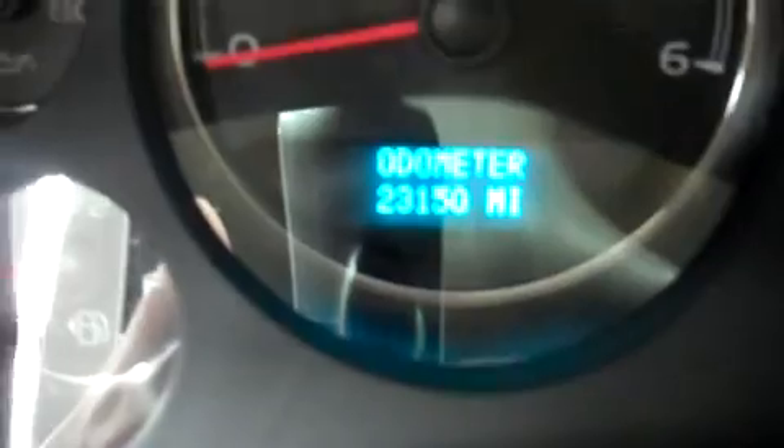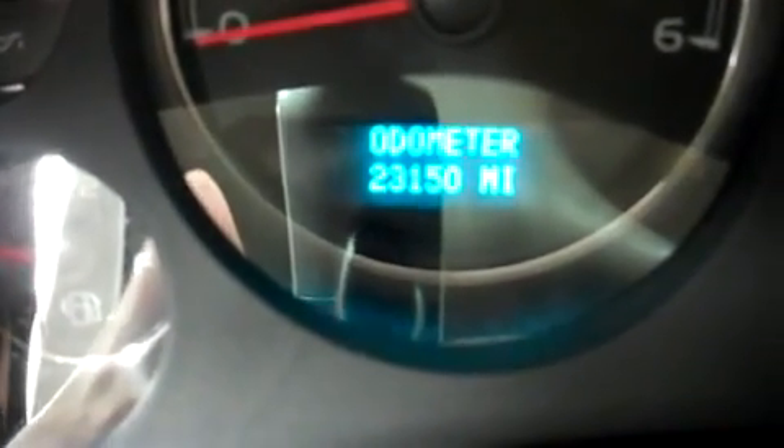The odometer reads 23,150 miles at the time of this video. Let's take a look under the hood — this Silverado 1500 is equipped with the 5.3 liter Vortec motor.